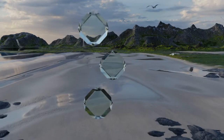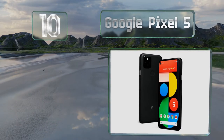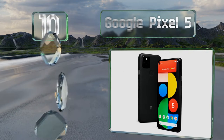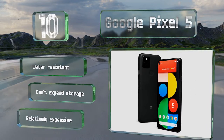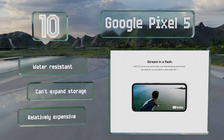Starting off our list at number 10: wireless charging, a 90Hz display and 5G connectivity put the Google Pixel 5 among the most convenient and best performing options available. It has a high-quality camera and there's a second wide-angle lens available too. It's water-resistant, but you can't expand its storage and it is relatively expensive.